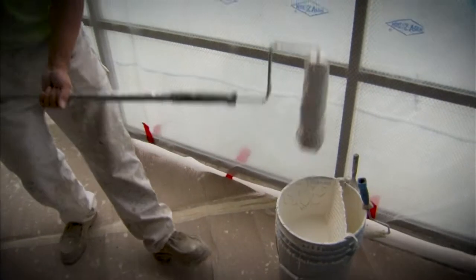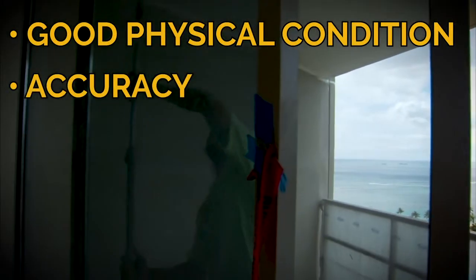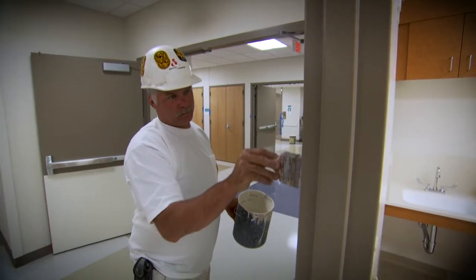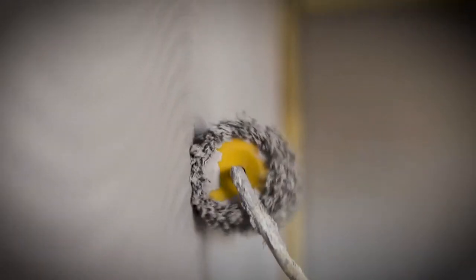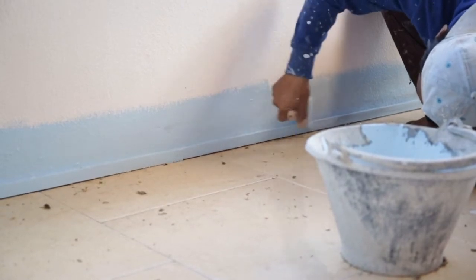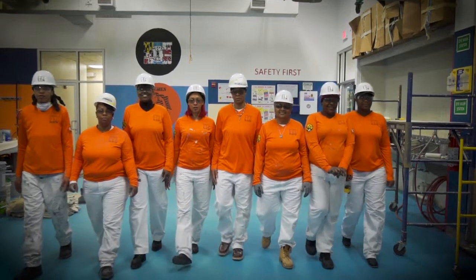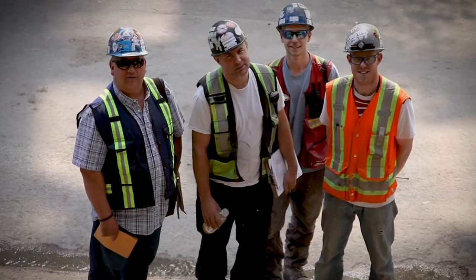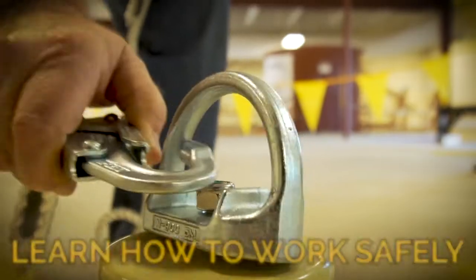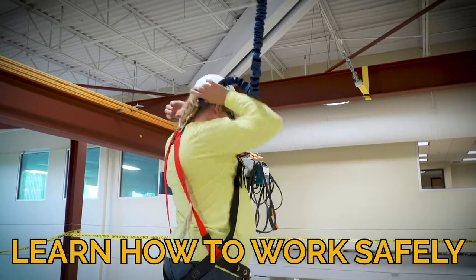You'll also need to be in decent shape and have good endurance. It's a physical job that requires accuracy and attention to detail. You'll work with paints and finishes, solvents, and other tools of the trade, and you'll become an expert at using them. You'll be part of a team with your IUPAT brothers and sisters, and you may also work with other trades on a job site. Most importantly, your union training will make sure you stay safe on the job — IUPAT safety training is second to none.